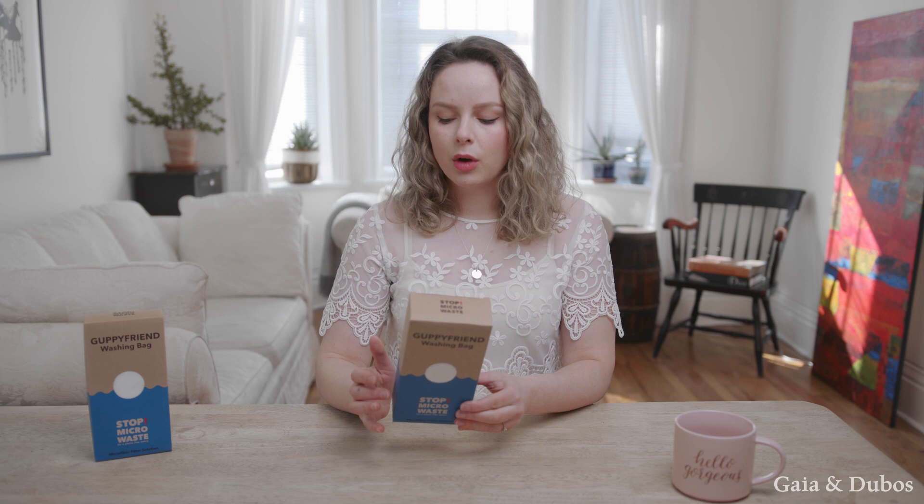That's a big problem, and this is why I highly recommend that you use a microplastic bag when you wash your clothes. I just ordered a whole box of Guppy Friends — they're known for their quality and the very high amount of microplastic waste retention. So they hold onto the microplastic waste so it doesn't go into the water. You only need to place your synthetic fiber clothes into the bag.